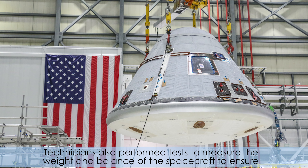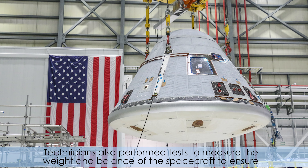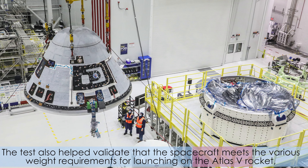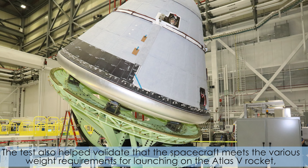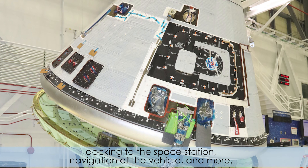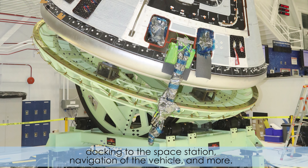Technicians also performed tests to measure the weight and balance of the spacecraft to ensure optimal performance during launch and reentry. The tests also helped validate that the spacecraft meets the various weight requirements for launching on the Atlas V rocket, docking to the space station, navigation of the vehicle, and more.